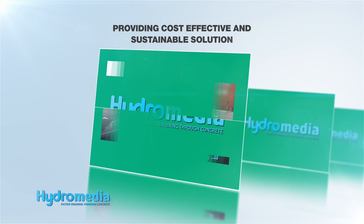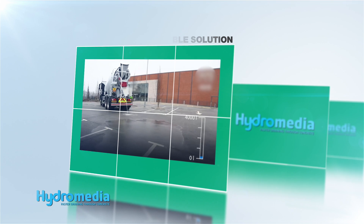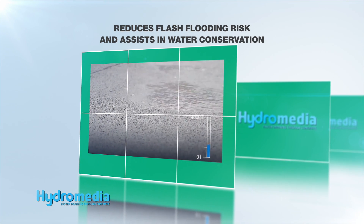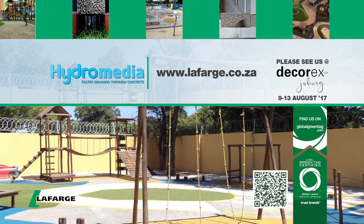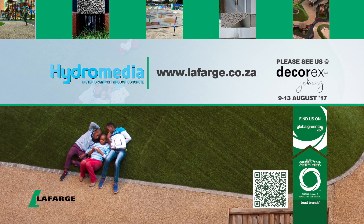This advanced engineering design is not only cost-effective, but is a sustainable solution which reduces the risk of flash flooding, assists in water conservation with a resilient surface and industry-leading aesthetic appeal. Visit lafarge.co.za for more on HydraMedia's Global Green Tag Certified Concrete with Advanced Drainage Technology.